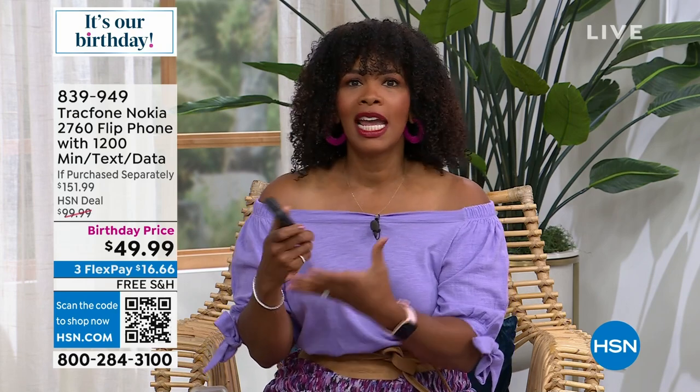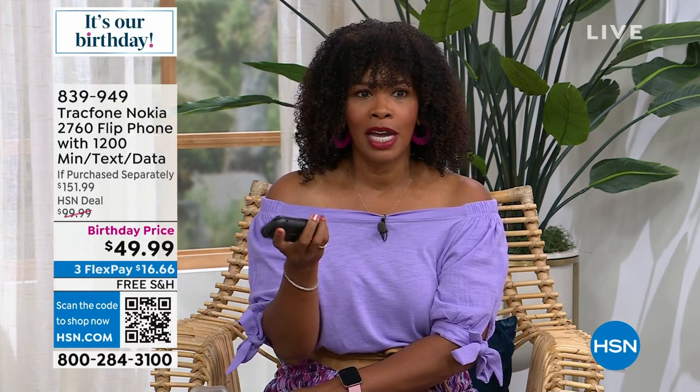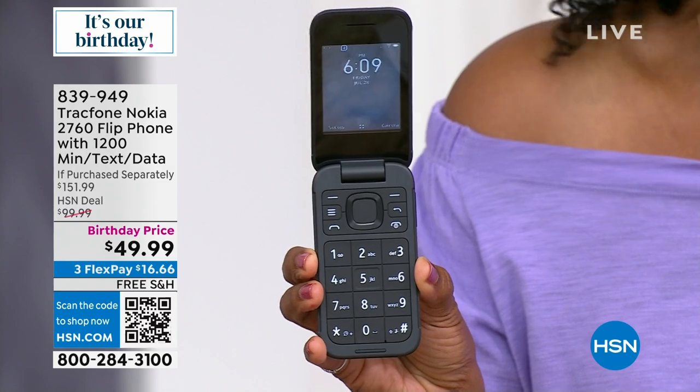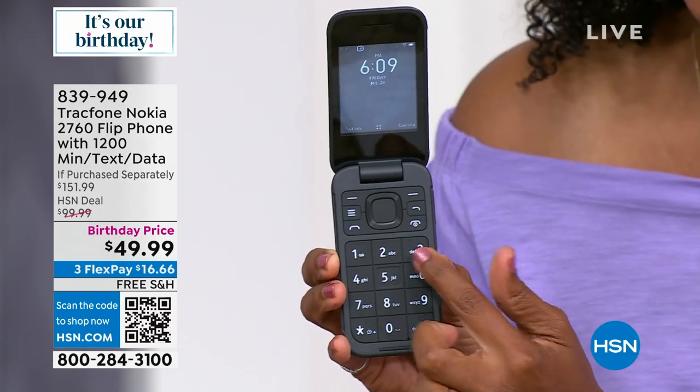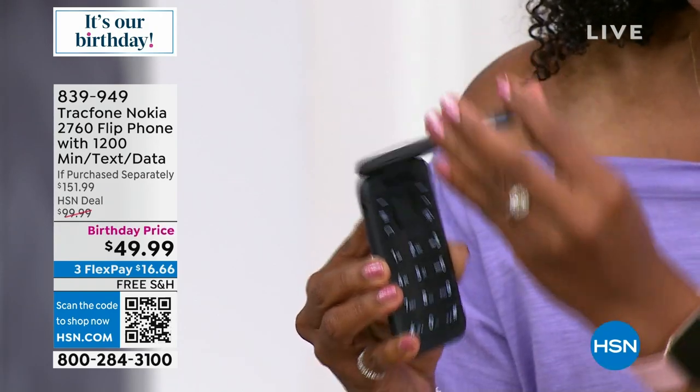It's so affordable to get this flip phone home — such a good deal with no phone bills ever. You're still connected to everything and everybody, but in a more simplified way. If you need a phone but don't need all the extras that smartphones bring, this can answer all of that. It's super lightweight, easy, and comfortable. The first thing I noticed was how big the numbers are — I'm not going to accidentally press two when I'm trying to press three.